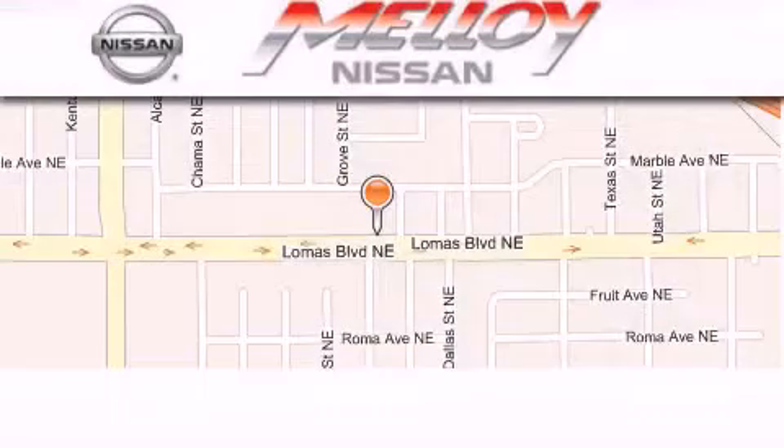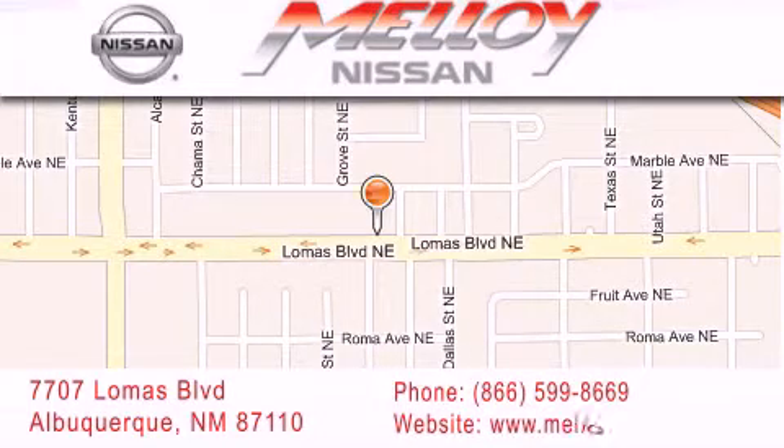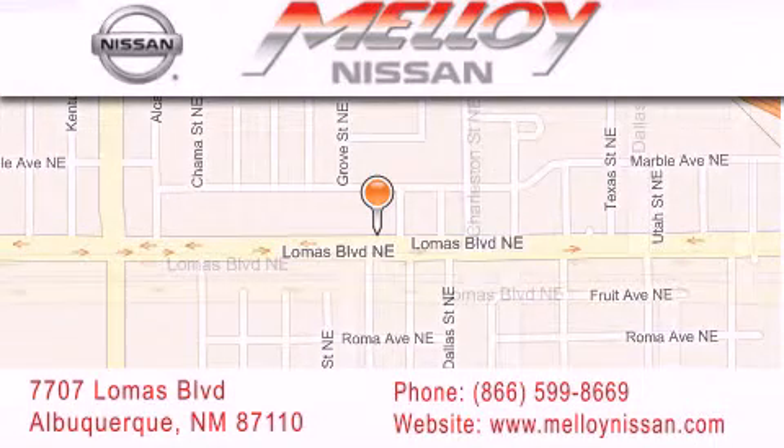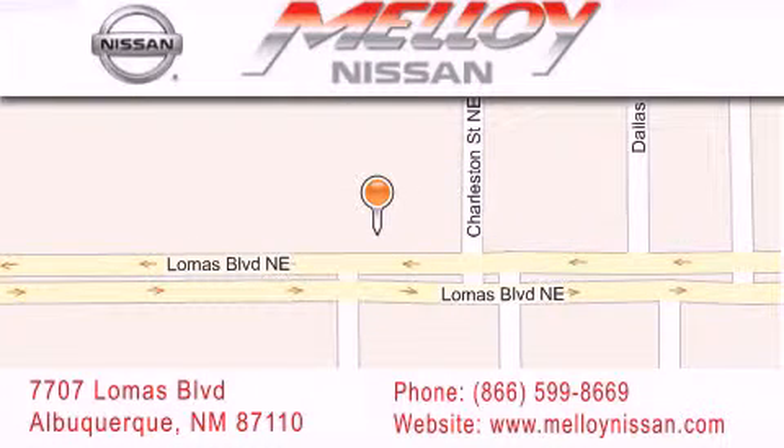Malloy Nissan is located at 7707 Lomas Boulevard in Albuquerque. We are dedicated to excellent customer care. Everything we do at Malloy Nissan is designed to elevate your automotive dealership experience and save you time and money, while delivering the best automotive dealership experience available today.